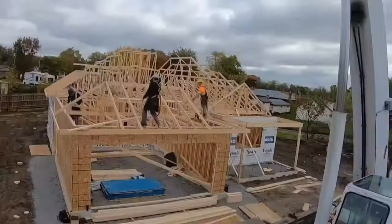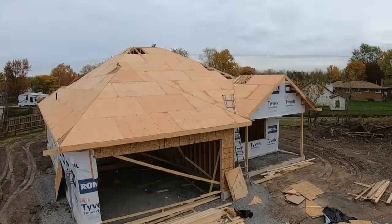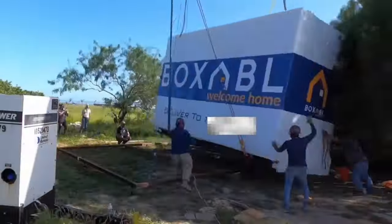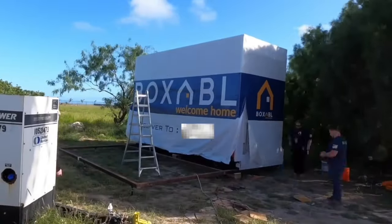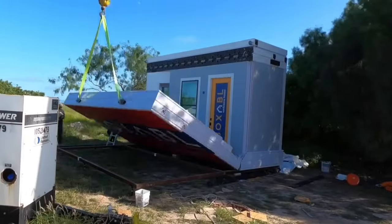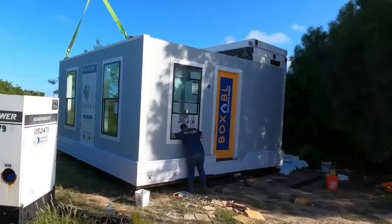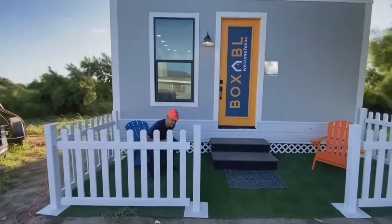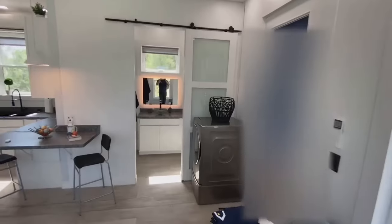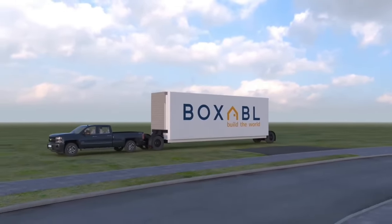Boxable is an American housing construction technology company that specializes in innovative, prefabricated houses. Their flagship product, the Boxable Casita, is a 361 sq ft accessory dwelling unit. The Casita features a full-size bathroom, kitchen, and tall ceilings with big windows. It's fire-resistant, water-resistant, bug-resistant, and mold-resistant. Boxable's modular design allows for versatile applications, including single and multi-story houses, multi-family buildings, and even disaster relief structures. Founded in 2017, Boxable aims to revolutionize housing construction through efficient manufacturing processes and creative design.